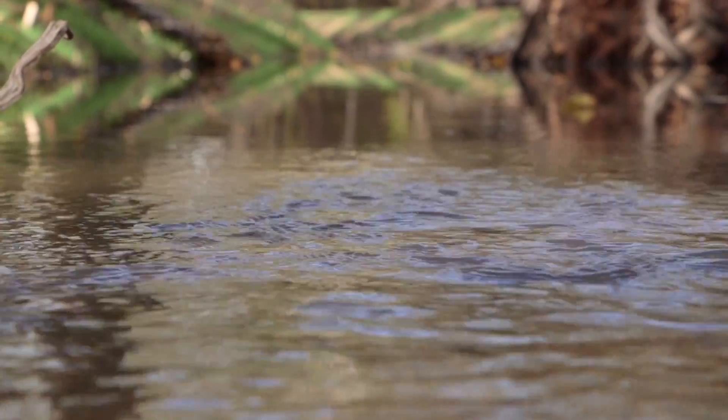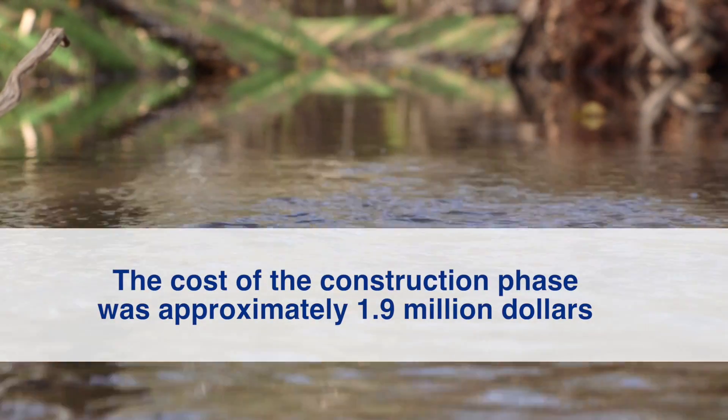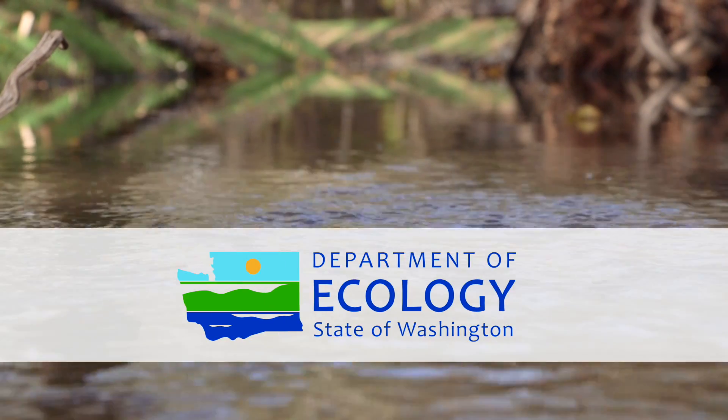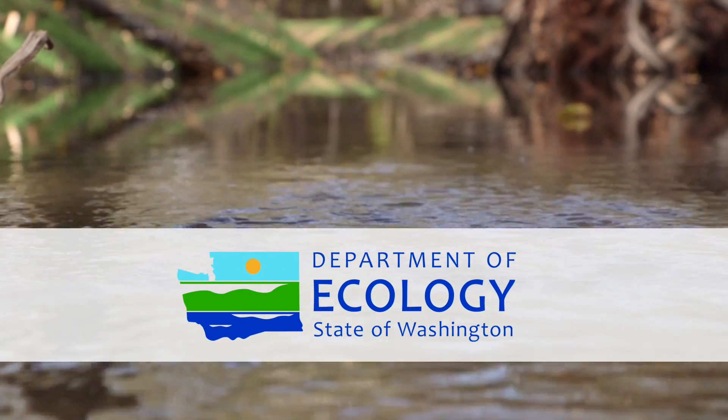Construction costs to reroute Squalicum Creek were $1.9 million. Portions of the funding came from a Washington Department of Ecology Centennial Clean Water Grant and a low-interest loan as part of the State Clean Water Revolving Fund.